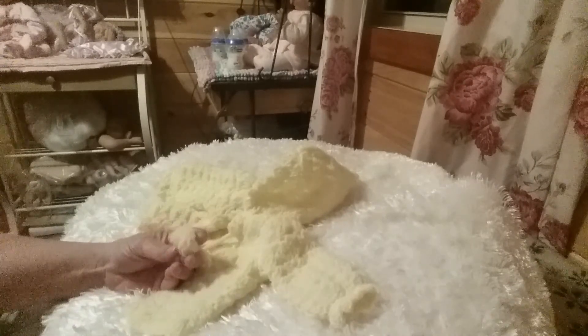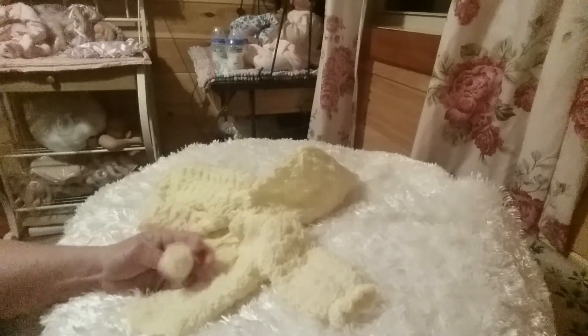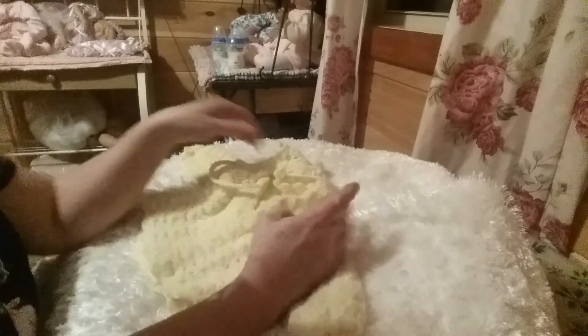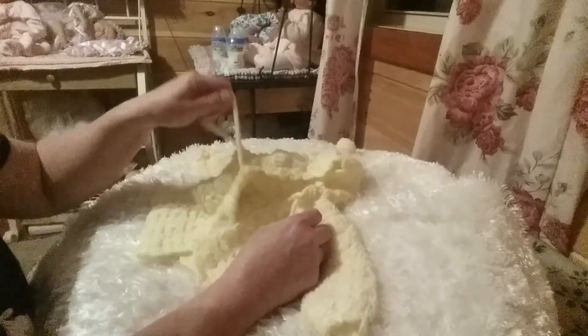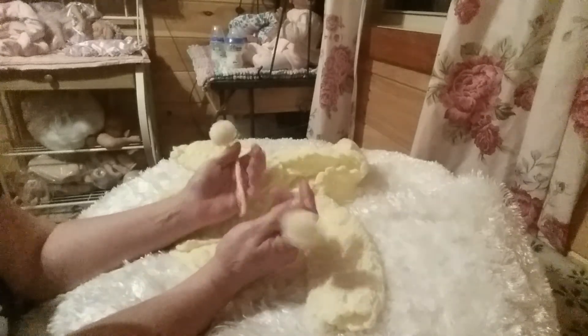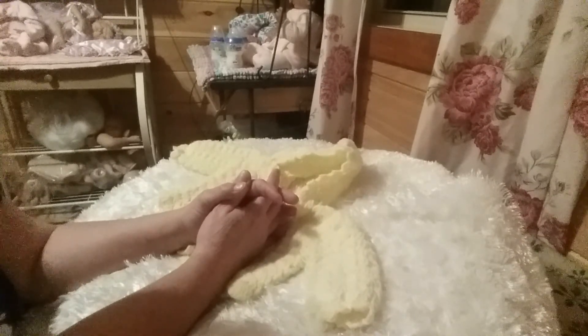I'm going to do a small reborn related item each month on the first of each month. This giveaway will be done on the first of April — it's for this little girl's yellow cardigan. It fits reborn babies; it's like a newborn size. There's no size tag in it, so I think it may have been hand crocheted. It fit one of my reborn baby girls, so I'd say newborn or maybe zero to three months.